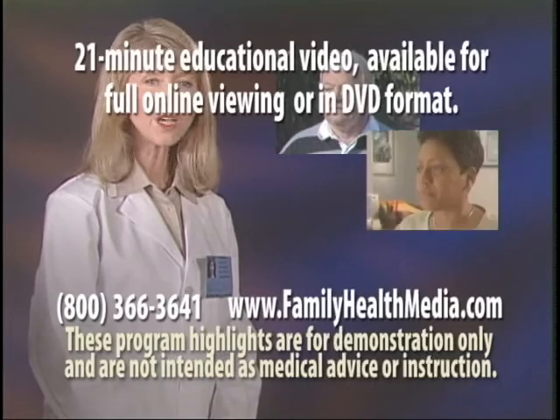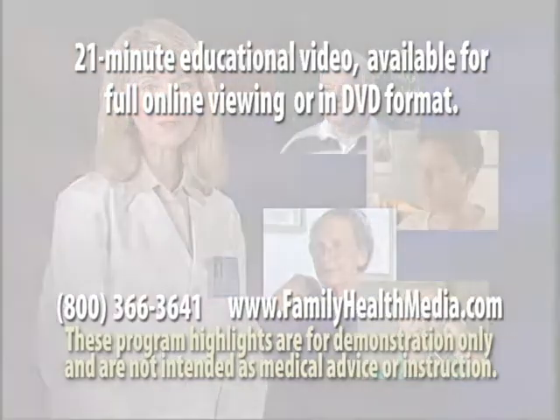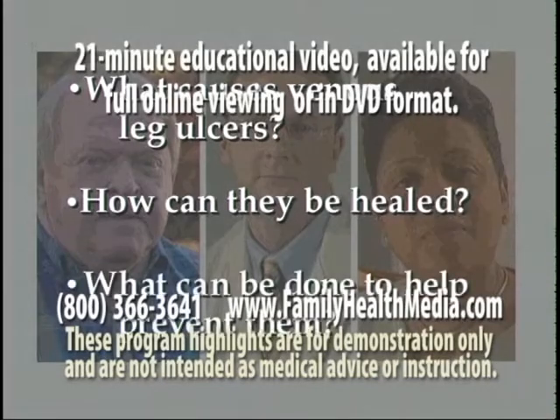Venous leg ulcers happen to hundreds of thousands of men and women of all ages from all walks of life. What can be done to help prevent them? We'll answer these important questions.